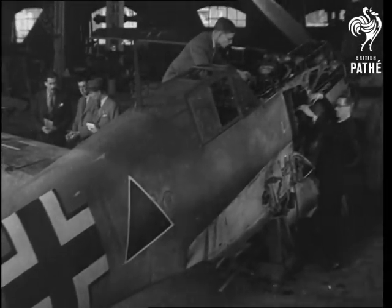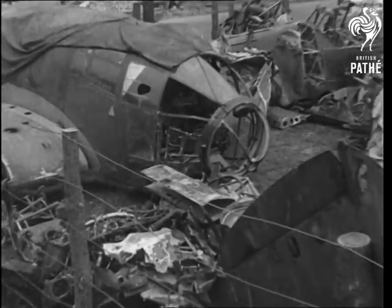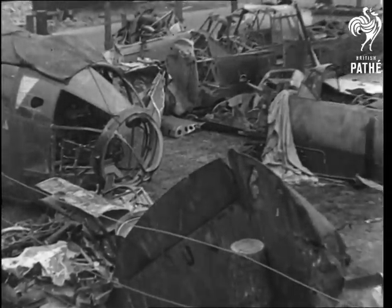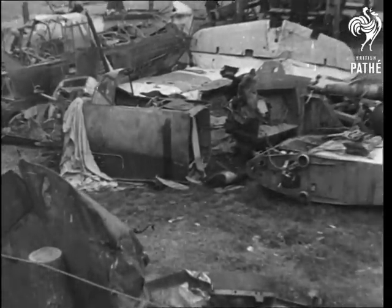The technical staff of the RAF have evidence to show that the Luftwaffe planes are not good enough. And when this inspection is completed, metal from the wreckage which was Goering's is sent to be melted down for our own use.